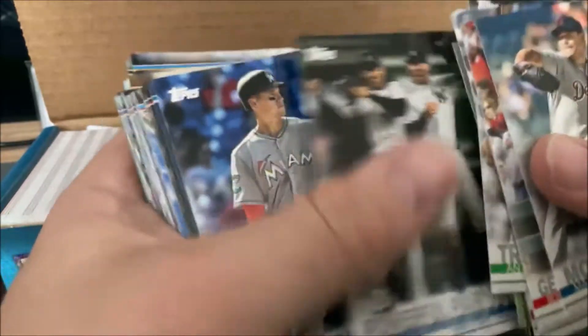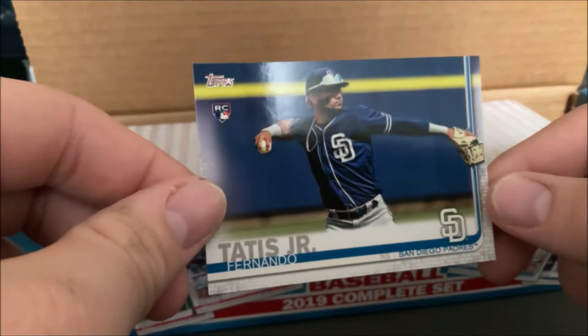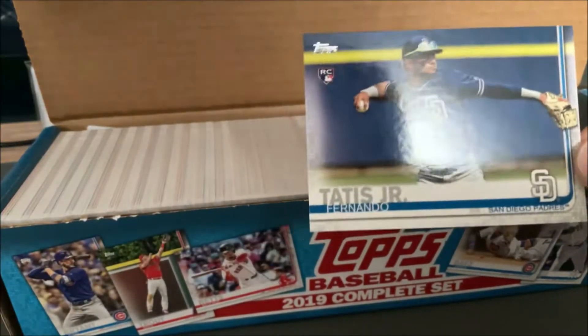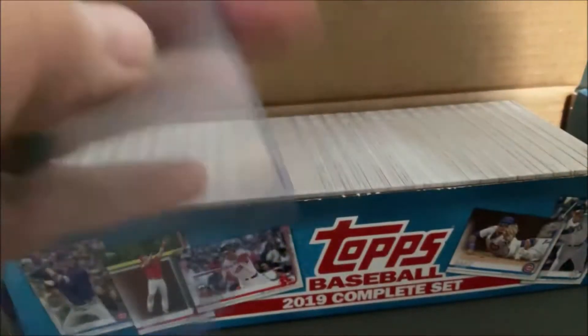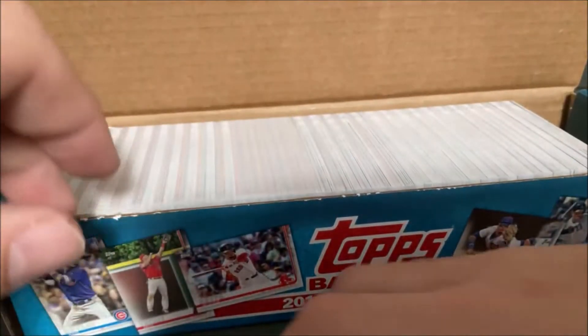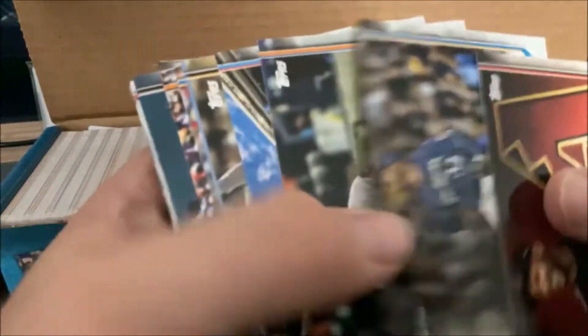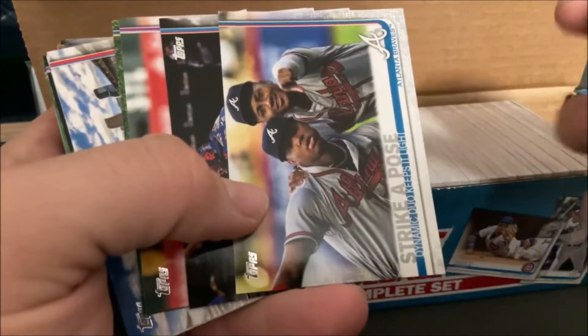We're just going to try to fly through some of these. Some of these guys aren't even in the league anymore. I'm just going to end up putting these right back in the box and putting them on the shelf somewhere. There we go — this one's going to go straight into a sleeve. This one looks really good, just a little bit of space between the glove and the edge. And there you go — voila. Tatis! I think these are the ones I just picked up, and they are.